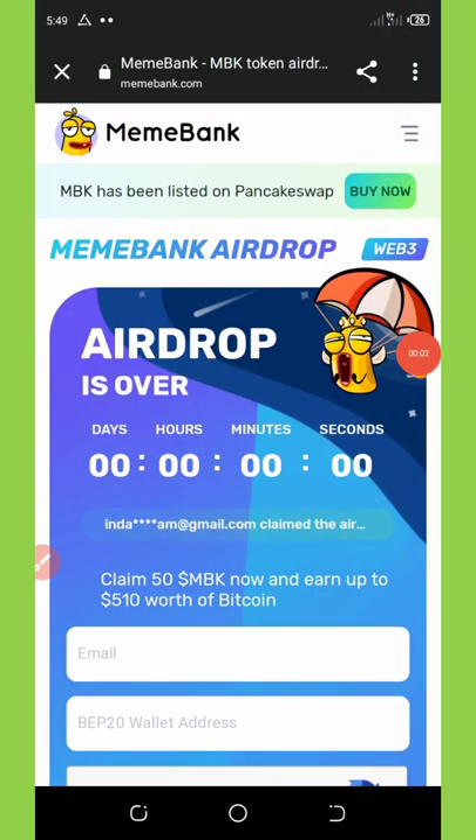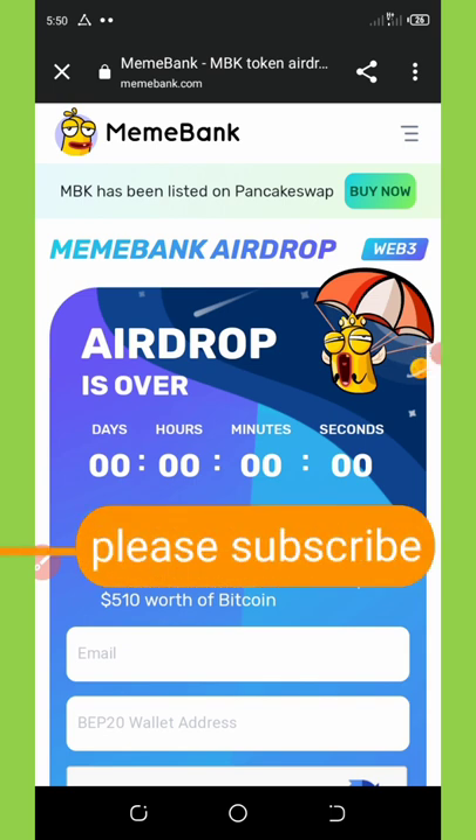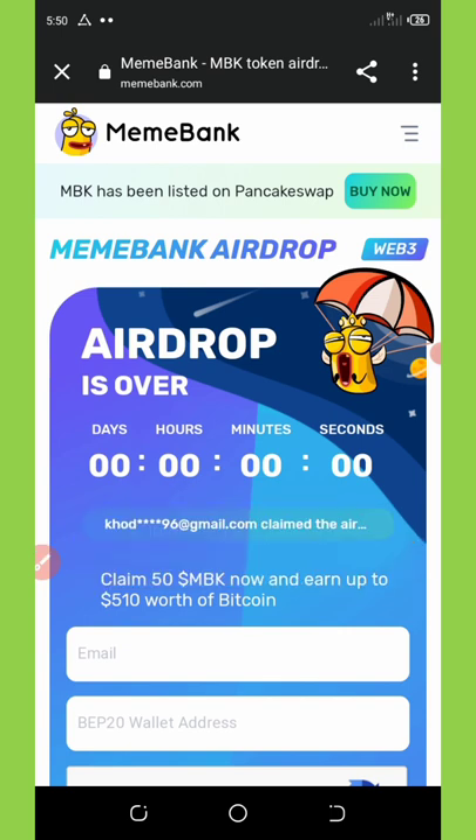Hello friends, welcome back to another video. Today I want to share with you a new airdrop that is trending right now. This airdrop is 100% legit and trusted. I'm so happy that this airdrop has been listed on PancakeSwap, so you can get this airdrop right now and then swap on PancakeSwap. This airdrop is called MemeBank.